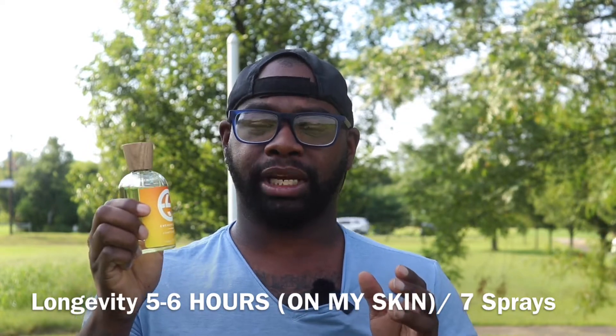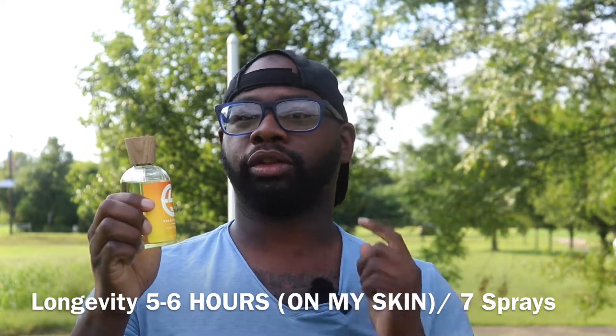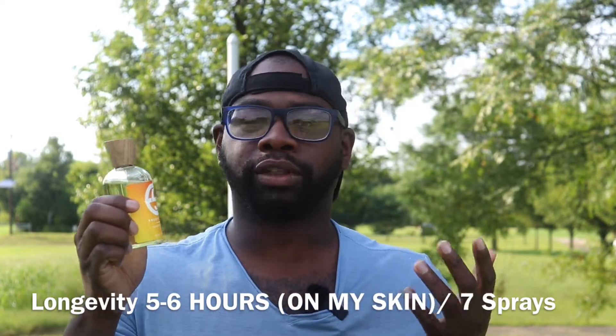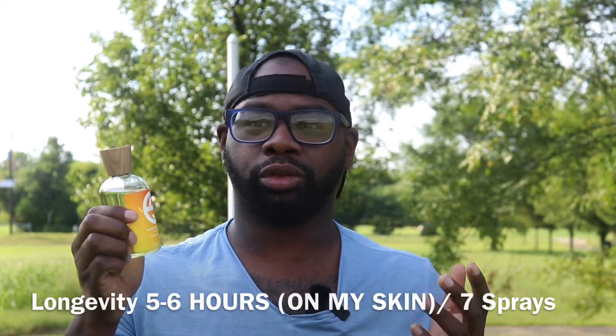For longevity, I'm getting about five to six hours — and six hours is being generous. I'm doing about five sprays on my wrist and two sprays on my neck, so seven sprays total, and I get about five to six hours wearing it to work.